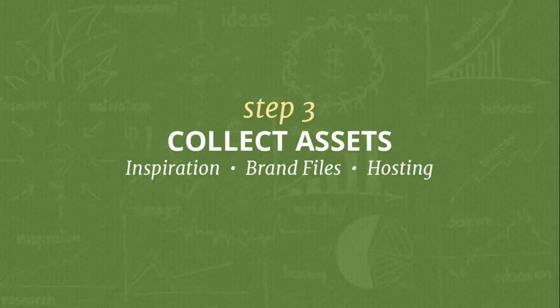Once we agree on the project scope, we move on to collecting the assets we need to do the job right. A lot of companies have an existing logo or style guide we need to abide by. We like to collect inspiration - not because we want to do exactly what the client wants, but we want to get inside their heads, whether it's a magazine cutout they like the colors on or another website.